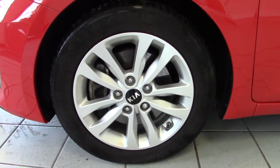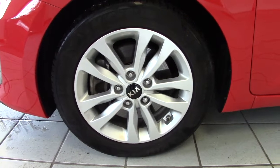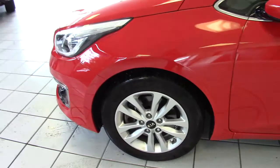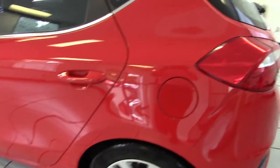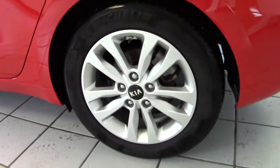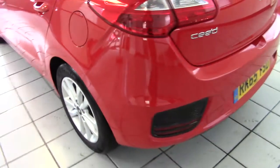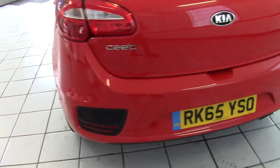It comes with these very smart 16-inch alloy wheels, all of which are scuff and chip free, and they're all fitted with good quality Michelin tyres as well. No marks whatsoever along the bodywork — all scuff and chip free. No marks on any of the wheels. It's just a really, really smart looking vehicle.